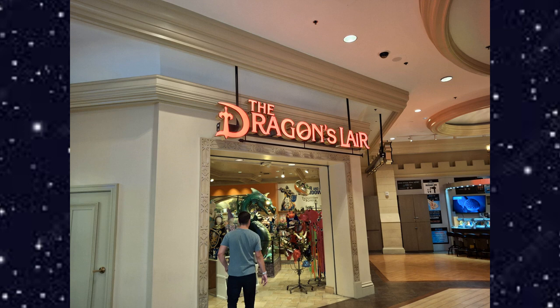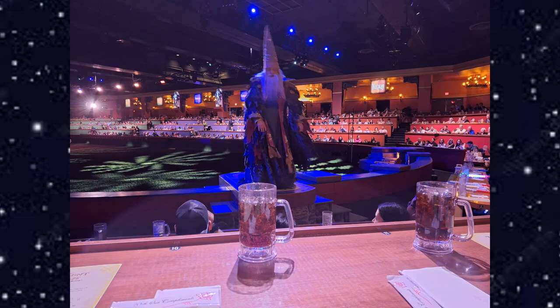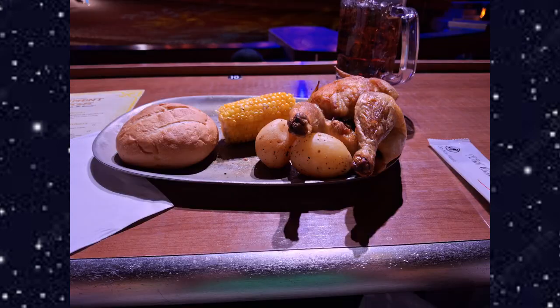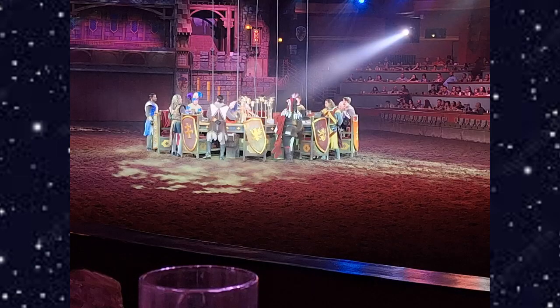We made our way to the arena where they have the Tournament of Kings. Merlin greets the audience and tells the rules — no flash photography and some other general rules. Then you get your dinner, as it is a dinner and a show: a little chicken, roast potatoes, a chunk of corn, a roll, and an apple turnover for dessert. You're then introduced to King Arthur and the various kings who participate in the tournament.